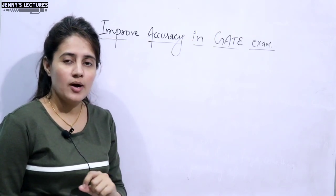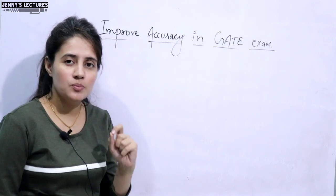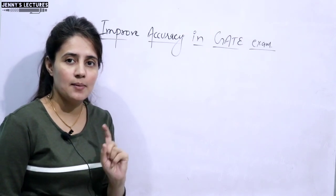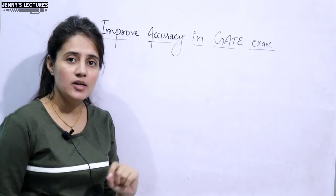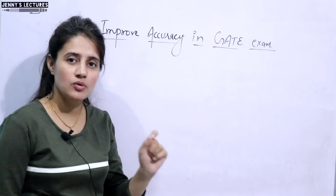So today in this video, I am going to discuss some tips to improve your accuracy for GATE exam, GATE 2021. Accuracy is very important when it comes to GATE examination.